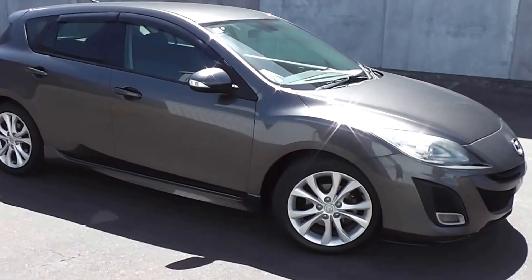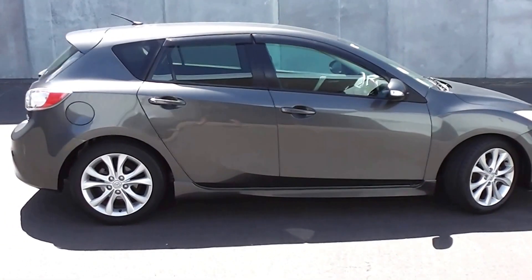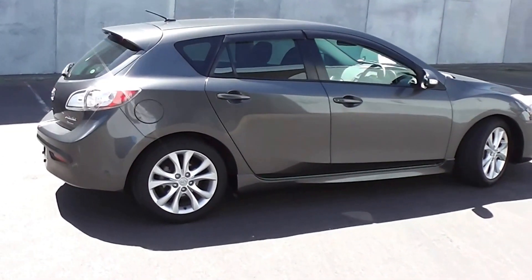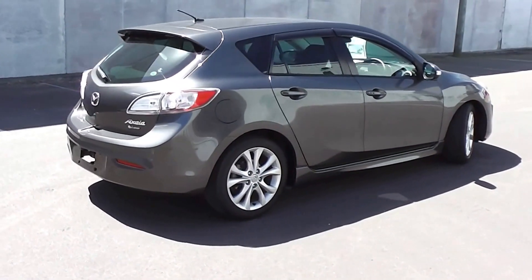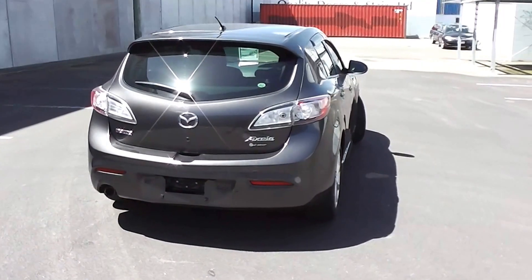Hi, Peter Day here. Take a look at this. It's a 2009 Mazda Axela 20S Sport 5-door hatch with the iStop function. It's travelled 141,000 kilometres, and it comes with AA mileage verification as to the correct odometer reading.